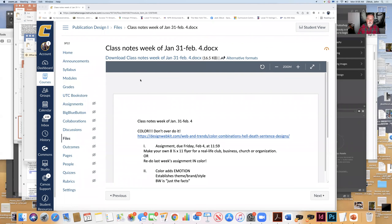Off the bat, our assignment this week is to make your own flyer in color — a promotional flyer for a real-life club, business, church, or organization. I will take drafts through Friday, or you can redo last week's assignment also in color. Up to you.